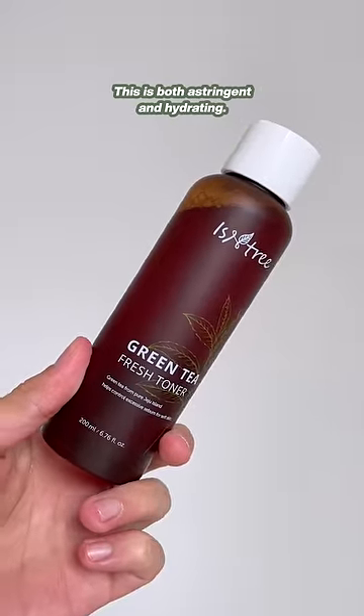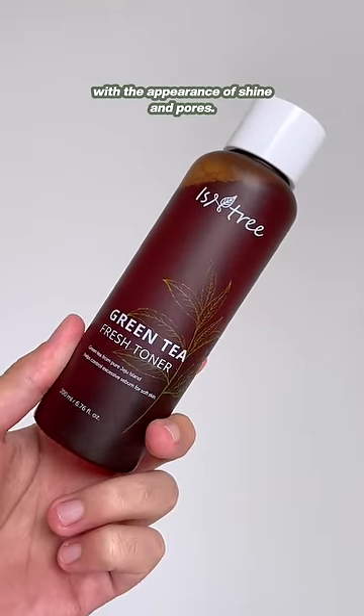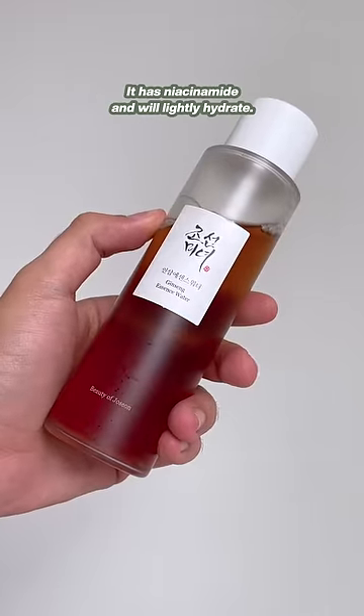This is both astringent and hydrating, and it's great if you want help with the appearance of shine and pores. This is my favorite all around — it has niacinamide and will lightly hydrate.